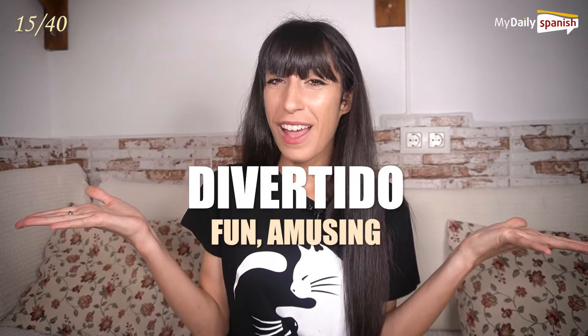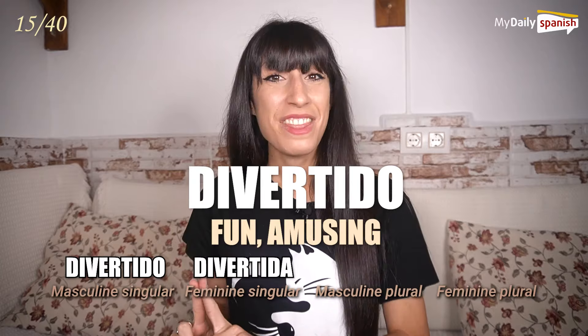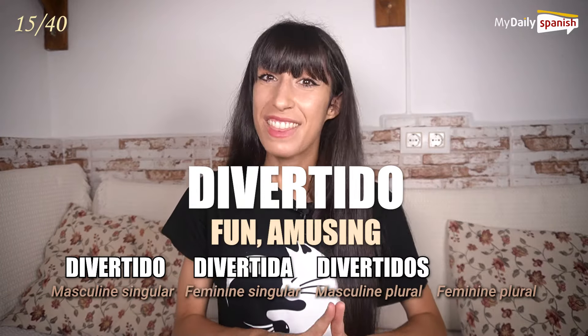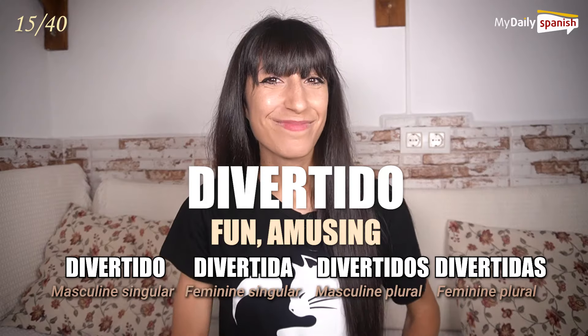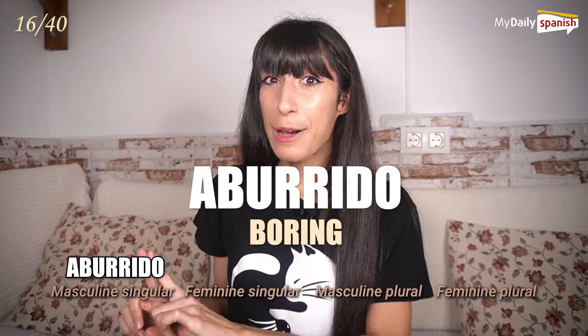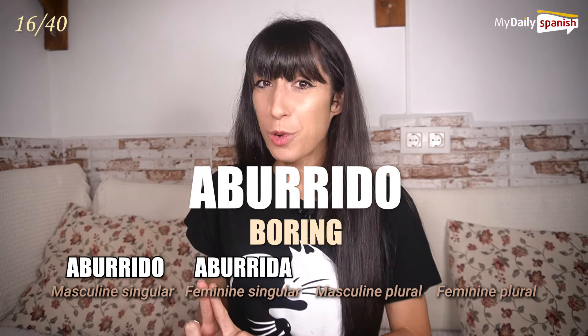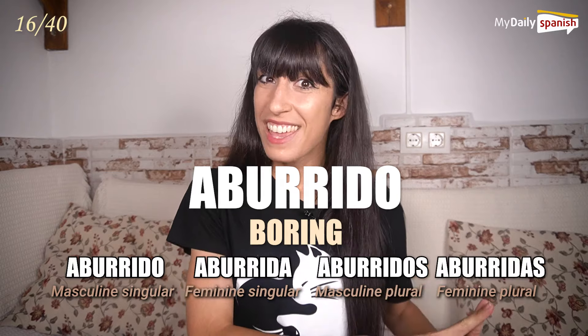Divertido — fun, amusing. Divertido, divertida, divertidos, divertidas. Aburrido — boring. Aburrido, aburrida, aburridos, aburridas.